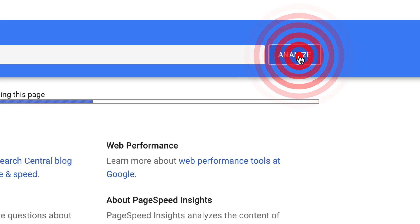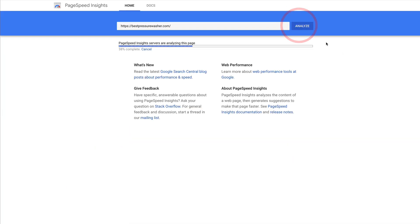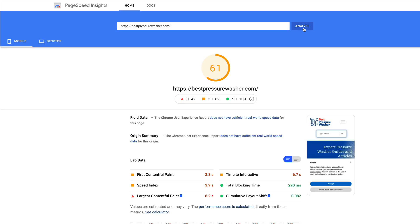Do you have a Google PageSpeed Insights problem? I know I do. I'm obsessed with the tool. I'm always checking my score, frantically clicking the analyse button, hoping that I'll get a mobile score that's in the green, but it never seems to happen. Does all that sound familiar? Are you stuck in the orange on the Google PageSpeed Insights score? You've tried some things but just can't get that score up into the green.